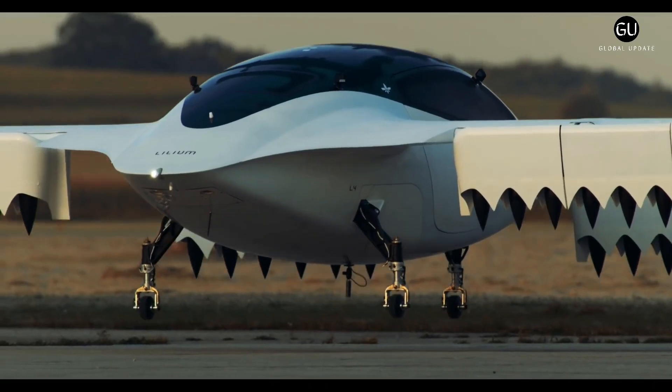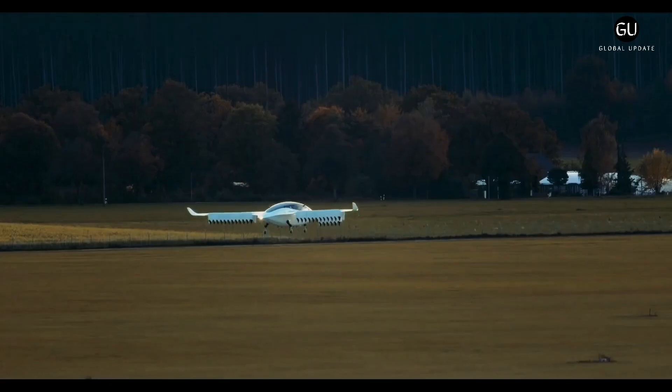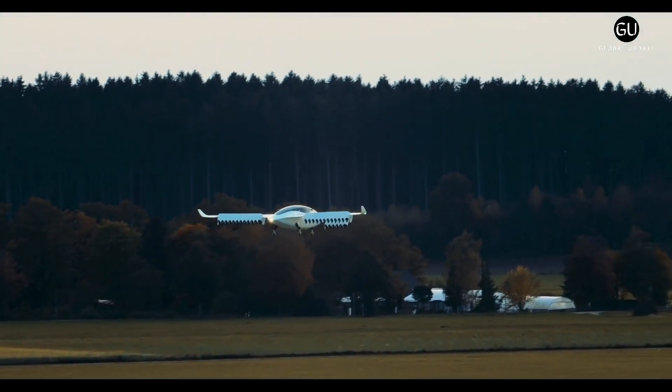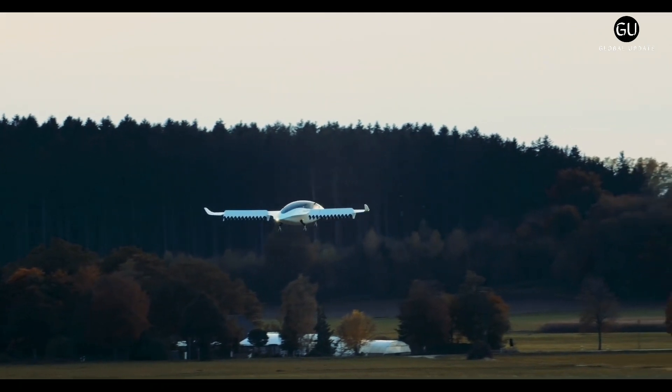The Lilium Jet is a prototype German electric vertical take-off and landing electrically-powered airplane designed by Lilium GmbH. A seven-seat production version is planned.